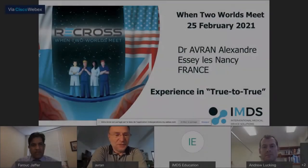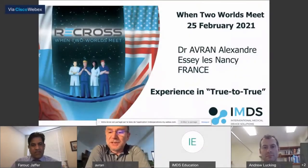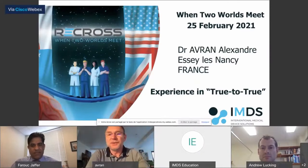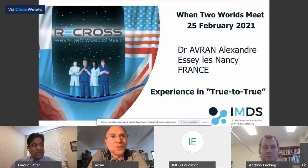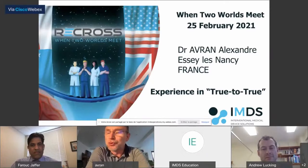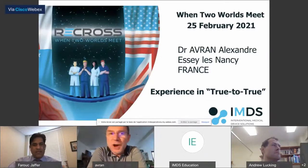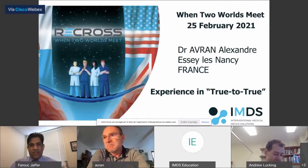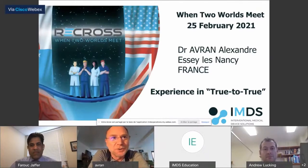Thank you very much for the invitation. Today it's a different world, but not an antagonist world. My experience in true-to-true wiring is quite good and improving with the Recross, and I will show you why and how. But I'm totally capable of doing ADR also with conventional devices, including stingray balloons.